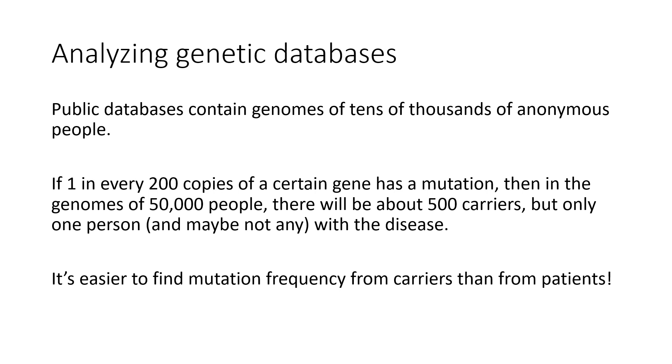How do we apply this to genetics? Since we've been able to sequence entire genomes, databases have been built up by several different groups and organizations that are publicly available. They contain something like tens of thousands of people's genomes, all analyzed and put into the database. It's all done anonymously to protect privacy.